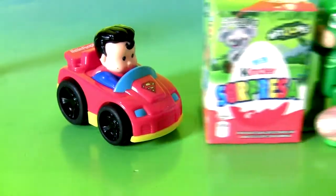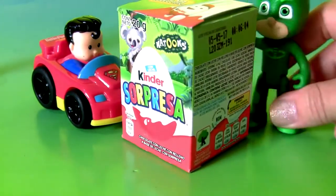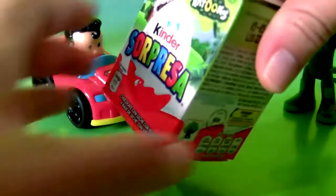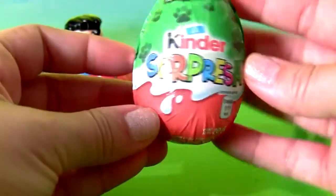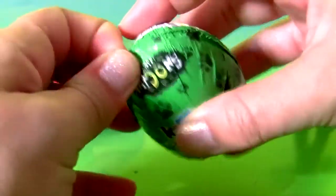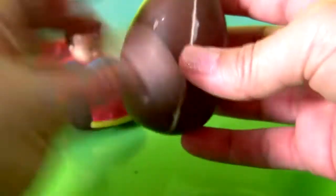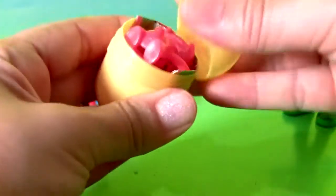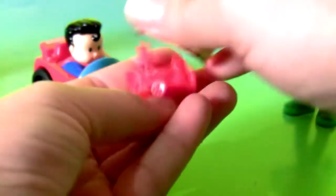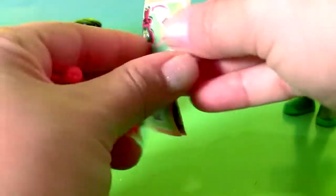First delivery is to Superman! A Kinder Surprise! Here's the little toy! Plus a flyer!